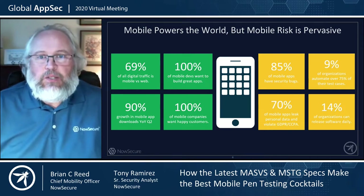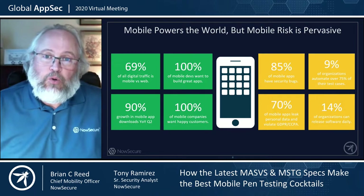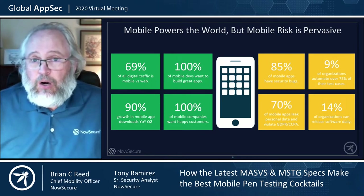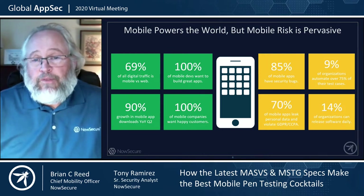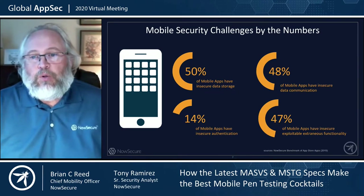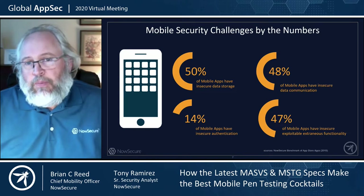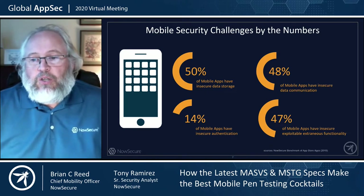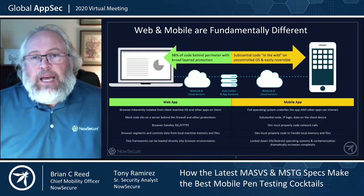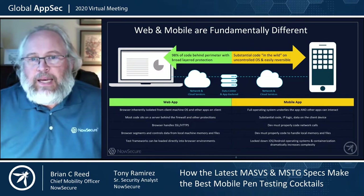Everybody wants a great, secure, easy-to-use application. But when you benchmark mobile data — and we benchmark millions of apps in the Apple App Store and Google Play — you find that about 85% of those apps fail one or more of the OWASP Top 10, and 70% of them leak GDPR. For most organizations, mobile security testing is a very brittle experience and it's really hard to find mobile security analysts. It's a great career opportunity. If we carve up the OWASP Top 10, M2 and M3 tend to be the highest failures: 50% of mobile apps have insecure data storage, 48% have insecure communication, and nearly half have extraneous functionality that's exploitable.